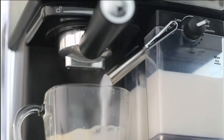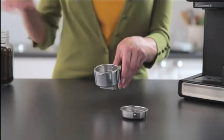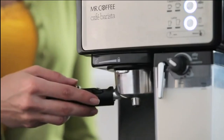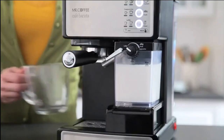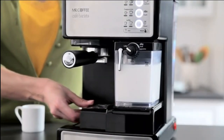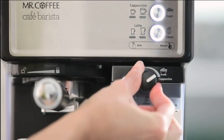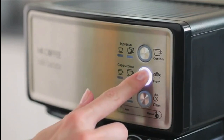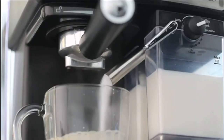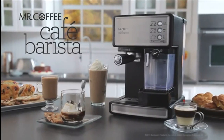No more impatiently waiting for your morning coffee — the Mr. Coffee Espresso and Cappuccino Machine heats up rapidly, ensuring that your coffee is ready to be savored in no time. Its compact design means it won't take up too much counter space, and the sleek, stylish appearance adds a touch of elegance to your kitchen decor. For those seeking an affordable yet high-quality espresso machine, the Mr. Coffee strikes an ideal balance, delivering excellent coffee without breaking the bank.